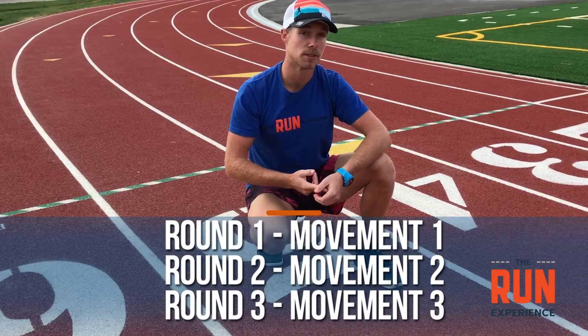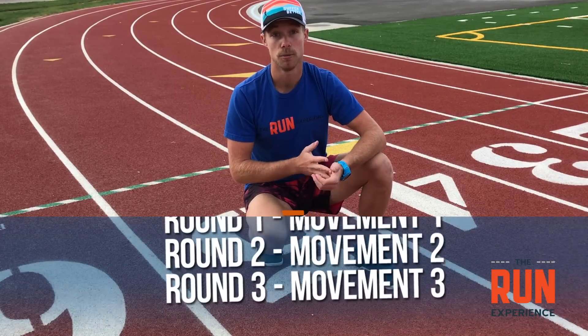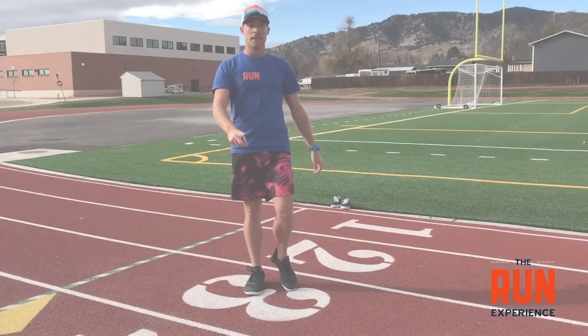We're going to go over three ballistic movements. In round one do movement one, round two do movement two, round three do movement three, then repeat — so you'll see each movement two times throughout the workout. Let's dig into what those movements are.